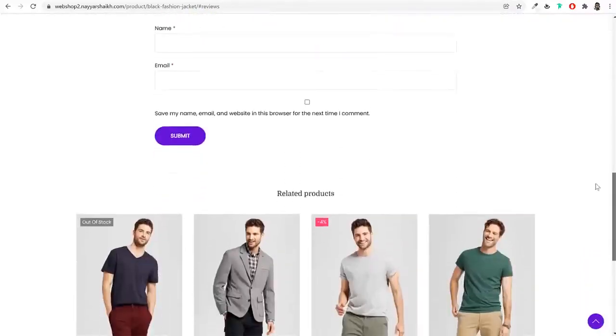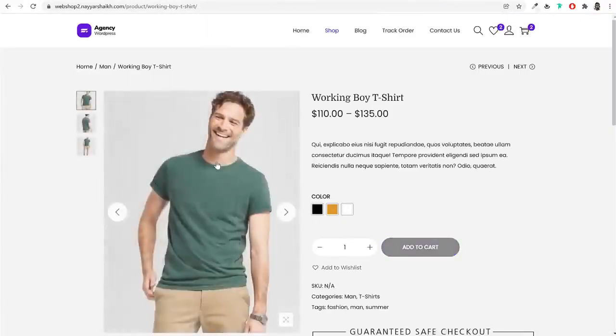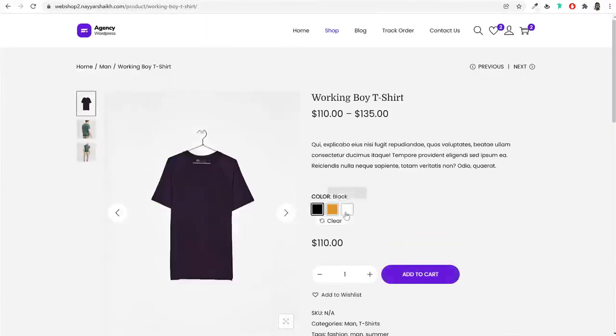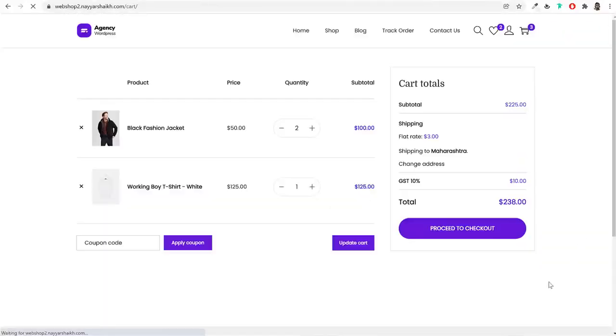On this website, you can create any kind of products — whether it be a simple product, sale product, variable or digital product. Customers can come to your website, add any product to cart, and when they do that, shipping cost and tax will automatically be calculated based on the shipping address and product weight and dimensions.